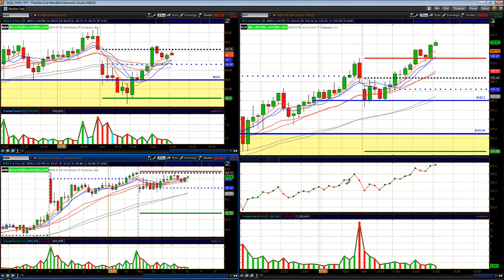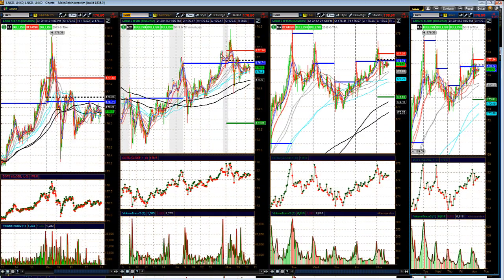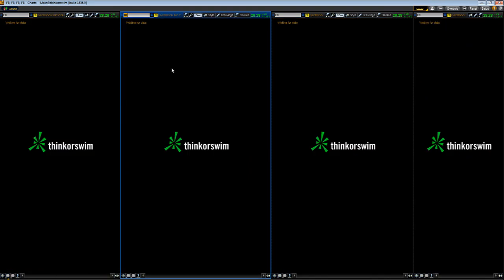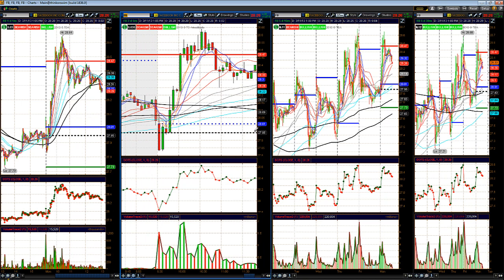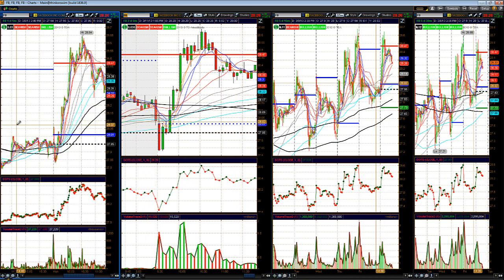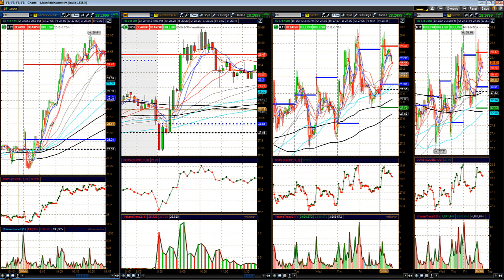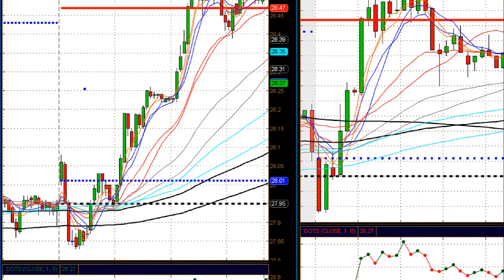As far as some stock ideas, we had three good call-outs in the room this morning. The first one was Facebook to the long side — caught Facebook for a real nice move. We got involved in Facebook around 28.14 and sold at 50s and 60s. We actually missed the initial entry on this little bull flag right here, but we got involved right around the 28.14 level.